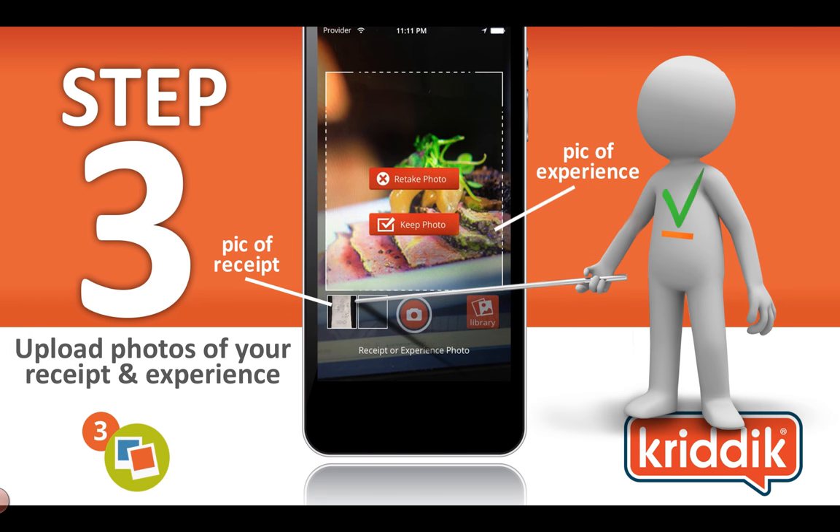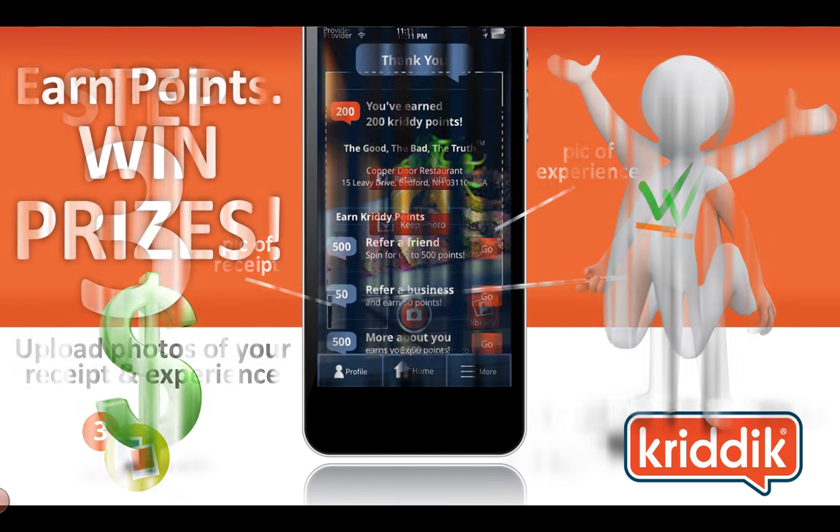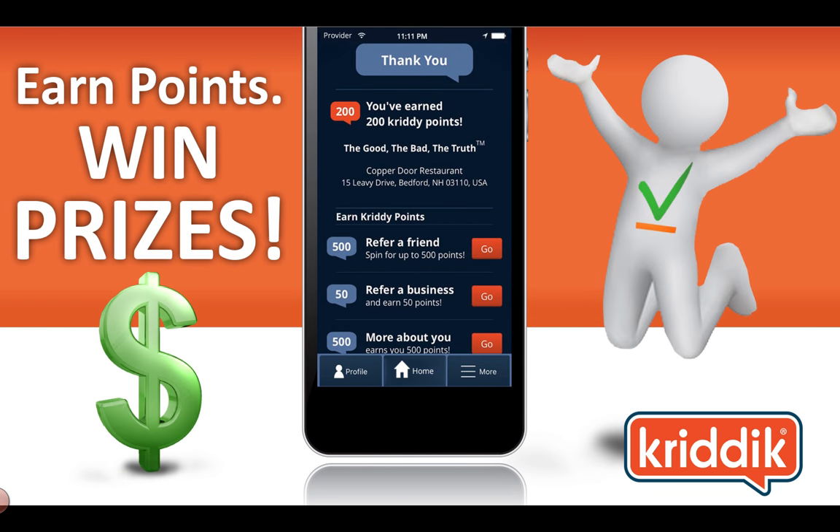The final step is you take a picture of your receipt. You also have an opportunity to take a second picture of your experience — in this case, they took a picture of the food. By taking pictures and filling out all of those previous data points, they earn more points. And that's it — they hit submit. The consumer earns points, and they can cash in those points for prizes. Those prizes come from Critic.